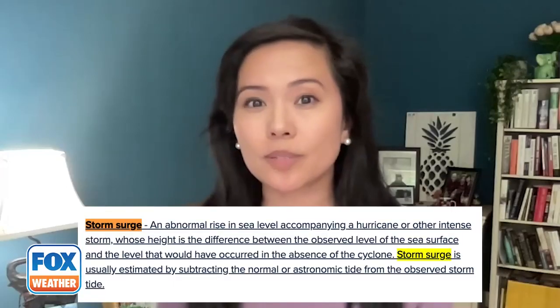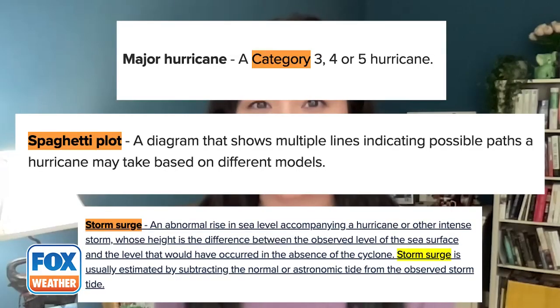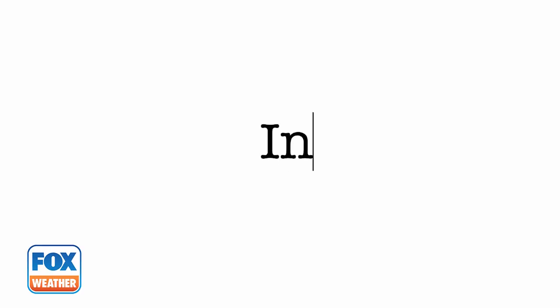This hurricane season, you're going to hear a lot of weather terms about hurricanes — terms like storm surge, spaghetti plot, category. You probably already know what those are. But do you know what an invest is? We're talking about what meteorologists do to study and help the public prepare for some of the planet's most powerful storms.